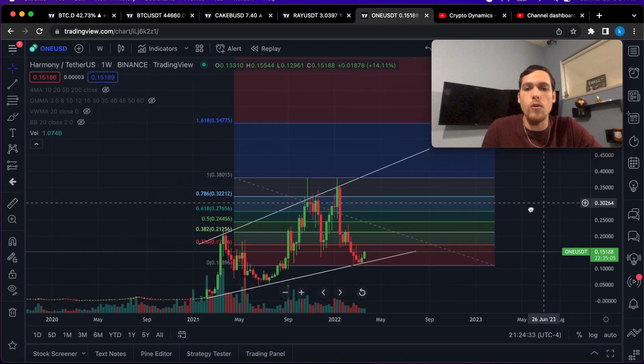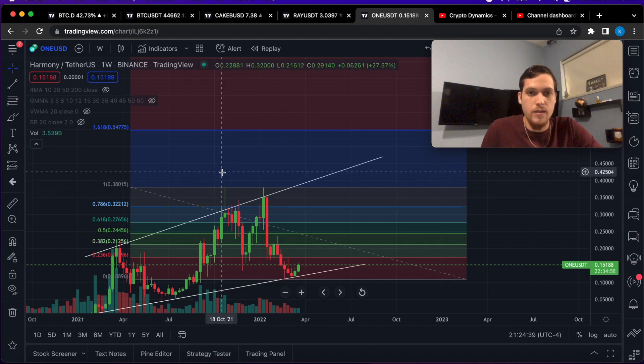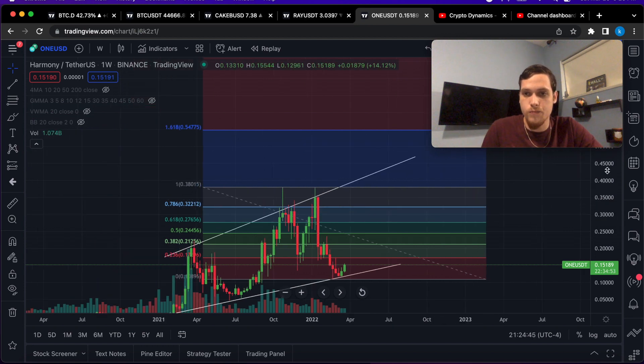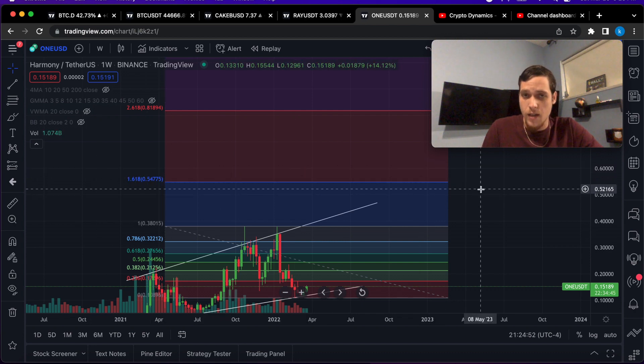The 100 percent retracement ratio is 38 cents. When it comes to a new all-time high, the most likely next price target just after going above 38 cents would be 55 cents at the 161 extension level. We do have higher price targets, but this would be the most likely target after breaking the previous all-time high.